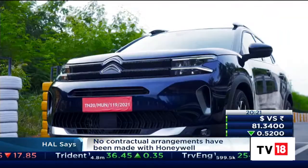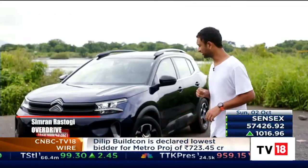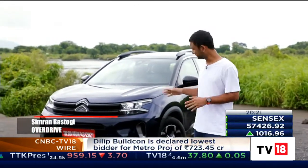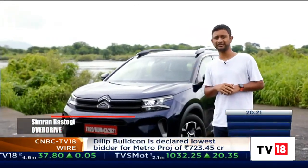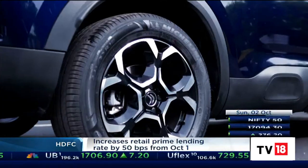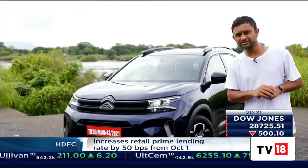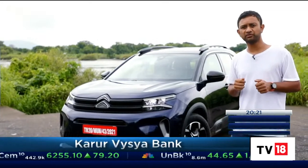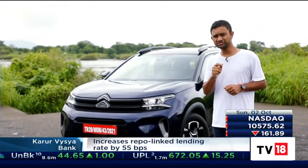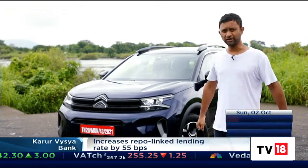This is the facelifted Citroen C5 Aircross and for just under Rs. 3 lakh more, for the top-of-the-line Shine variant — which is the only variant it's now available in — Citroen throws in fresh new headlights, a new grille design, a new bumper, new alloy wheels, new taillights, and some other bits inside. But the question is, for a car that was already considered overpriced, is this update just a little too much for a little too little?